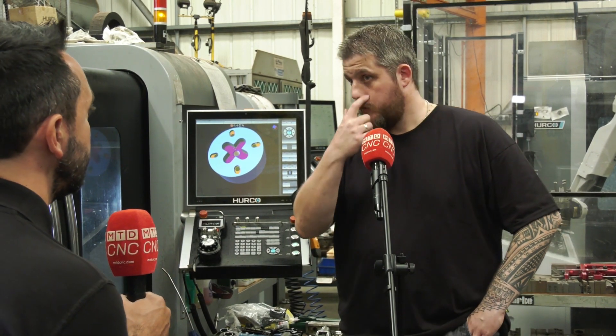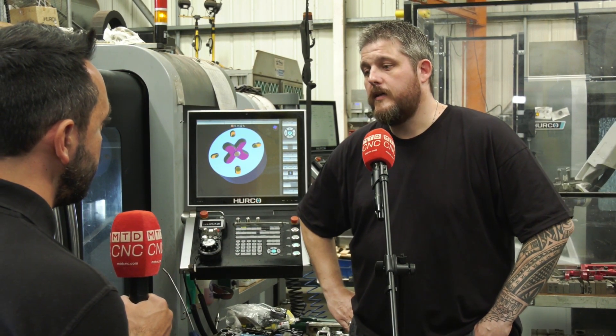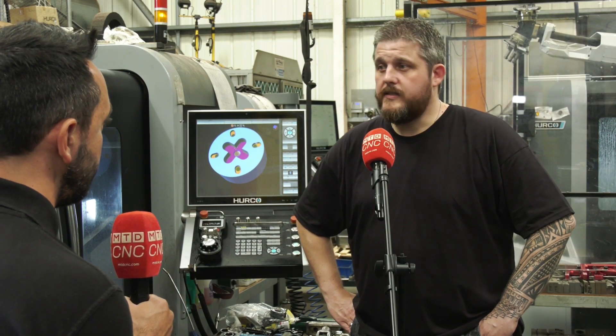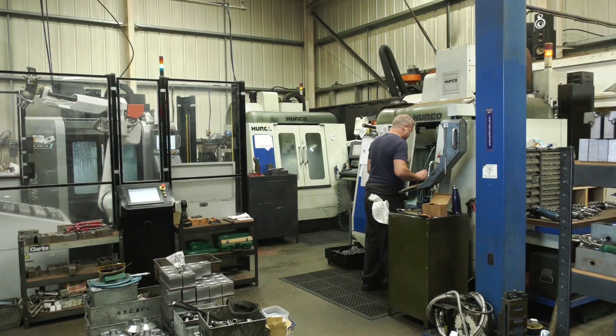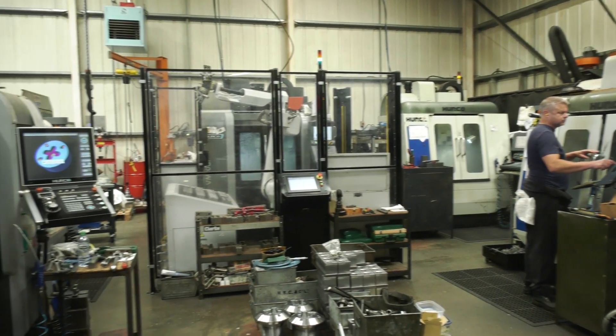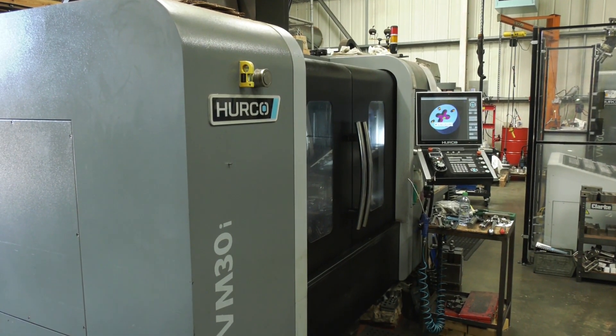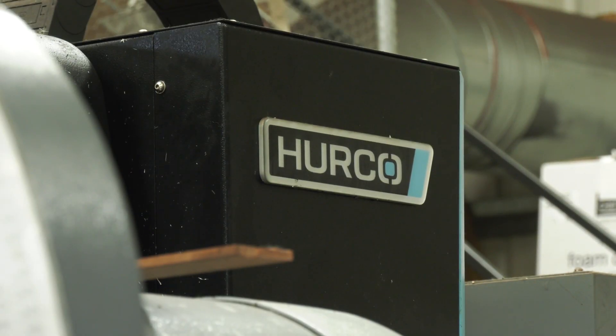We had the training — the supplier training came with the machine and we picked that up quite quickly. Ever since then we just find it's simple to use, and as you can see we've bought four more since. We just like the way they work and how they're laid out.